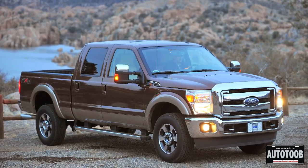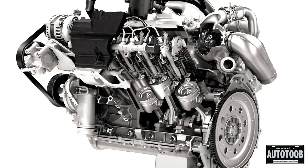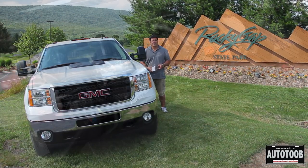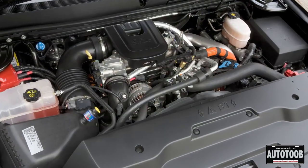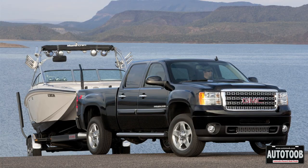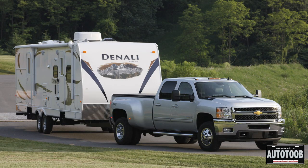A few months ago, Ford unveiled the new Super Duty with a 6.7-liter diesel engine that was supposed to be the next coming of diesel engines. However, this 6.6-liter — not 6.7 from Ford — actually produces more torque and more horsepower. Ford has 390 horsepower; GM has 397. Ford has 735 pound-feet of torque; GM has 765 pound-feet of torque.